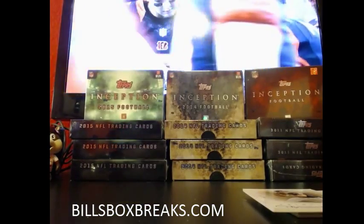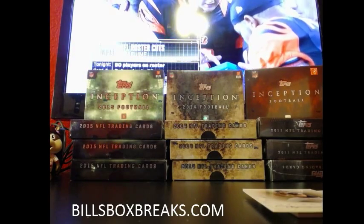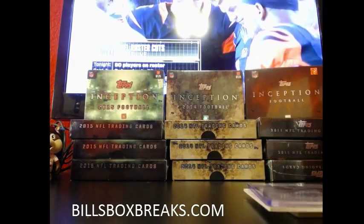Not a bad way to start things off. Alright guys, appreciate you joining. Be sure to check out tonight's auction — still got three boxes going on auction sale. And I got about five or six mixers on Bill's Box Breaks dot com.